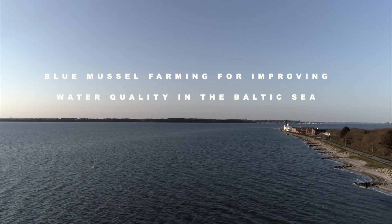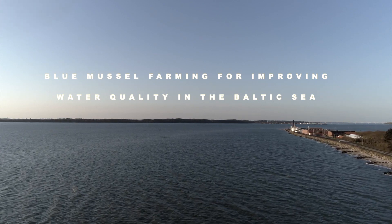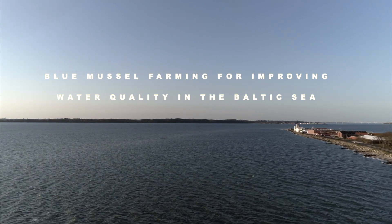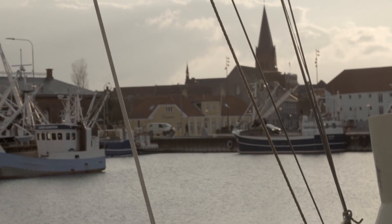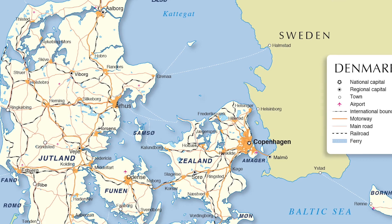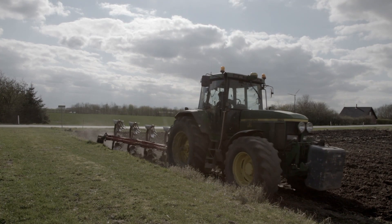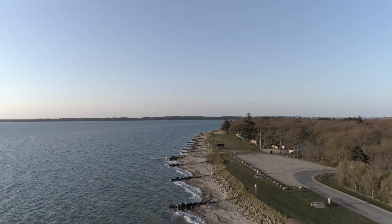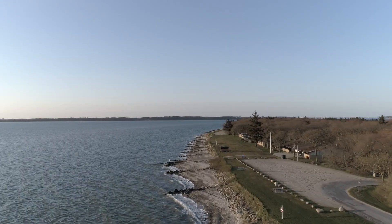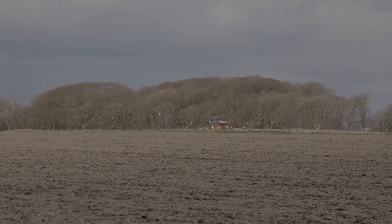The Baltic Sea is brackish water, mainly fed by various rivers and has its only saltwater influx from the North Sea. More than 80 million residents live in its catchment area. Intensive agricultural use linked with the use of fertilizers leads to high nutrient loads to the Baltic Sea, causing excessive eutrophication with algae blooms and increased risk of local oxygen depletion.